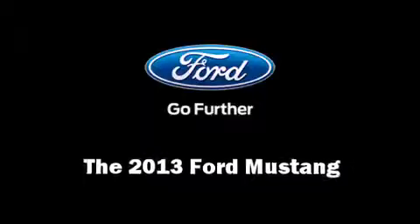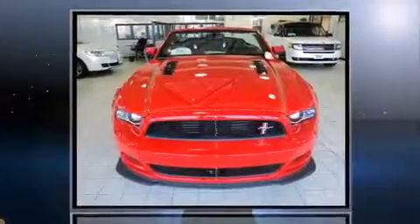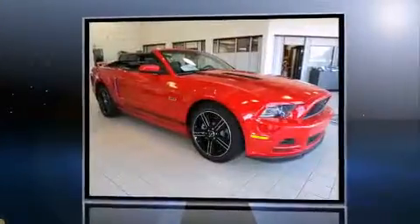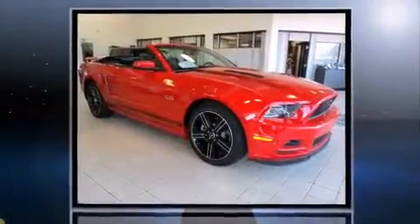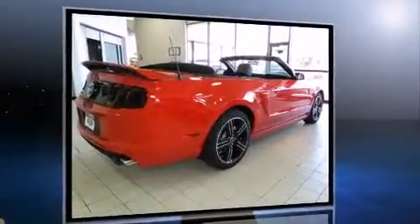The 2013 Ford Mustang. This two-door, four-passenger convertible leads among competitors in its segment. It features an automatic transmission, rear-wheel drive, and a five-liter, eight-cylinder engine.